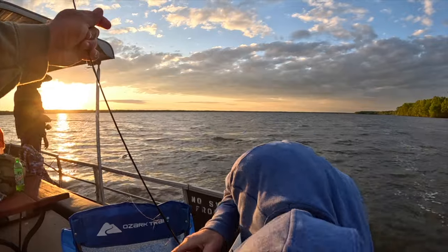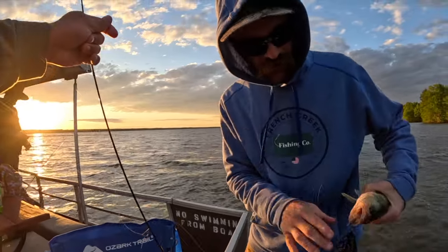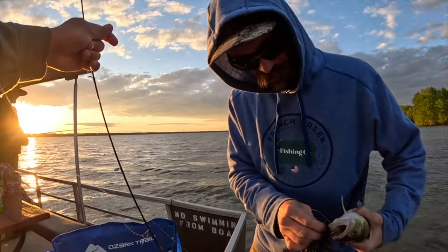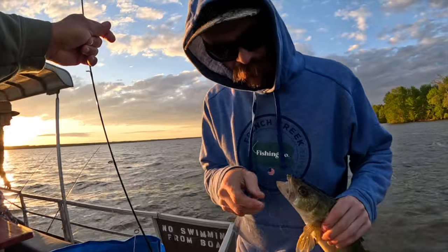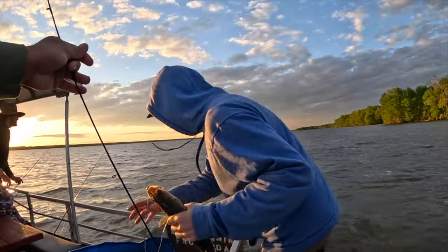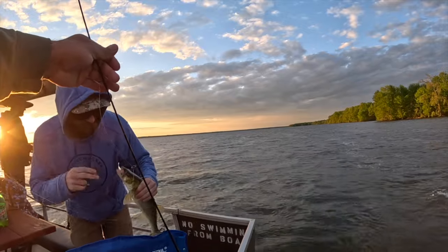I felt he tapped it and I didn't get him the first time, so I just jigged it a few times and he whapped it. Yeah, look at how they choke it though. I saw you kind of look, and then you waited and set it the second time - nice, that's what I'm talking about. Definitely a keeper, probably 16 or 17 inches.